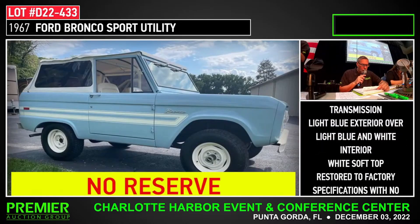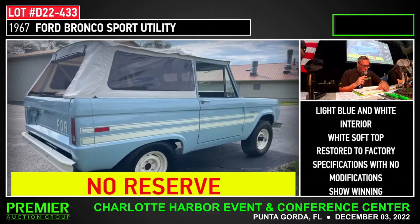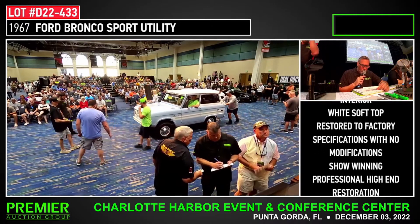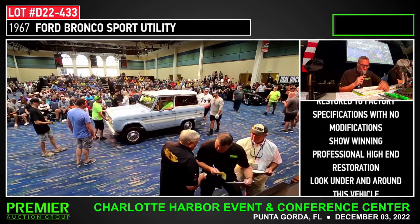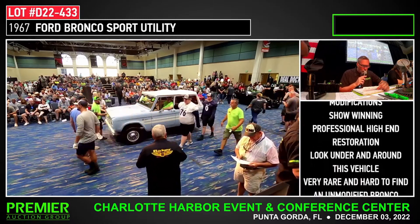Ladies and gentlemen, number 433 — my personal pick of this auction here this week. A 1967 Ford Bronco Sport Utility, inline six-cylinder engine, three-speed manual transmission, white soft top, restored to factory specifications with no modification. Show-winning, professional, high-end restoration. Look around the field — very rare and hard to find, unmodified Bronco.